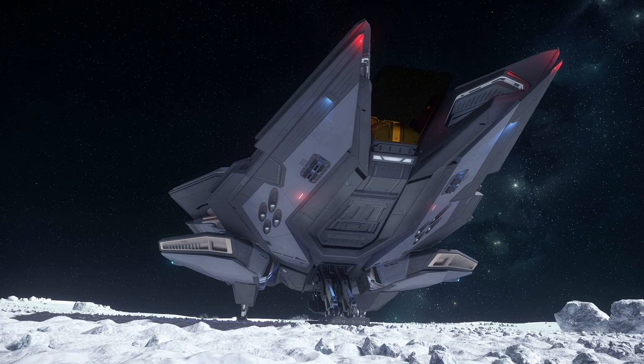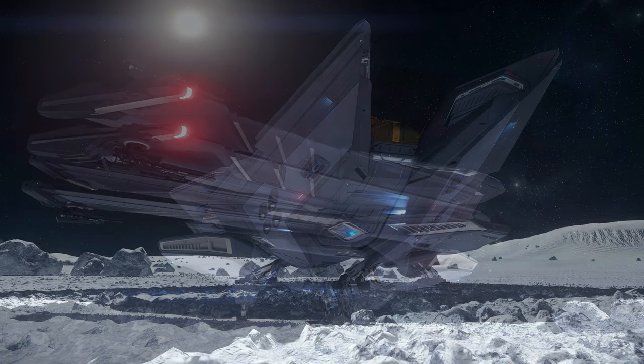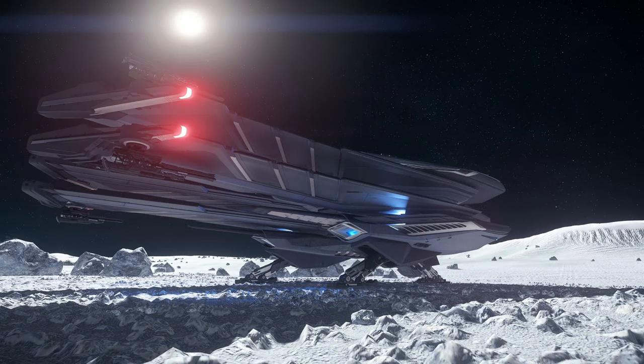My only concern is I kind of feel bad for the Hurricane, because the Hurricane is a great ship as well. Nine times out of ten this ship is going to get picked more than the Hurricane simply for its looks, which is a shame. But we'll see how it all plays out depending on how they tweak the performance — the Hurricane could trump this at some point in the future.